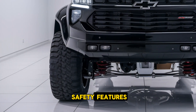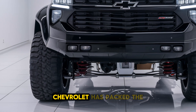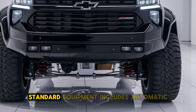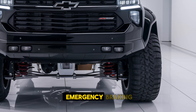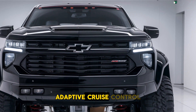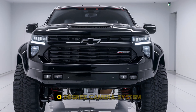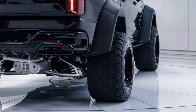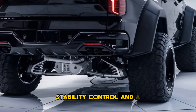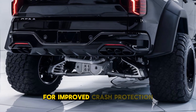Safety features. Chevrolet has packed the 2025 Impala with advanced safety features. Standard equipment includes automatic emergency braking, lane-keeping assist, blind-spot monitoring, adaptive cruise control, and a 360-degree camera system. The Impala also offers multiple airbags, stability control, and a reinforced body structure for improved crash protection.